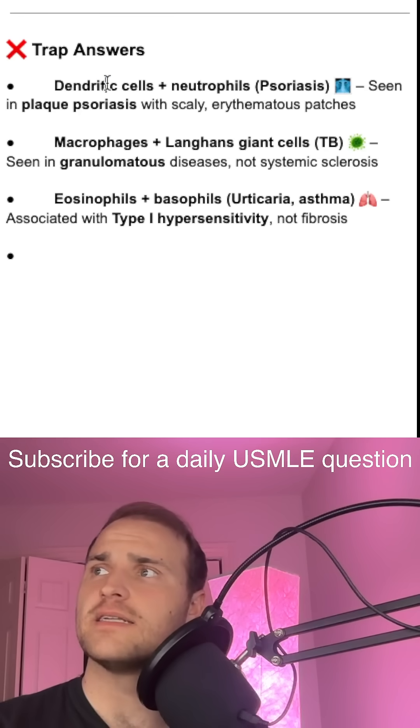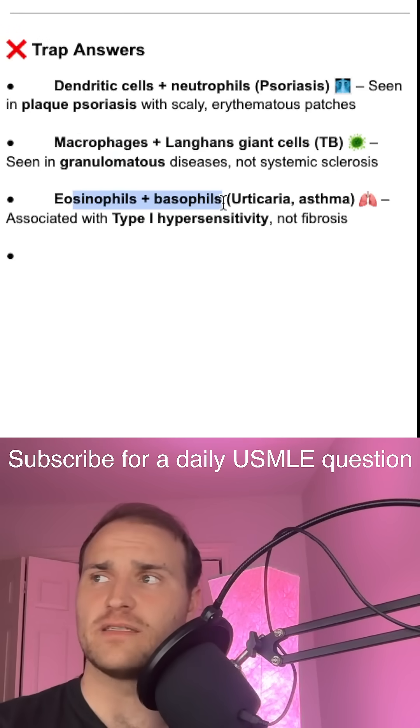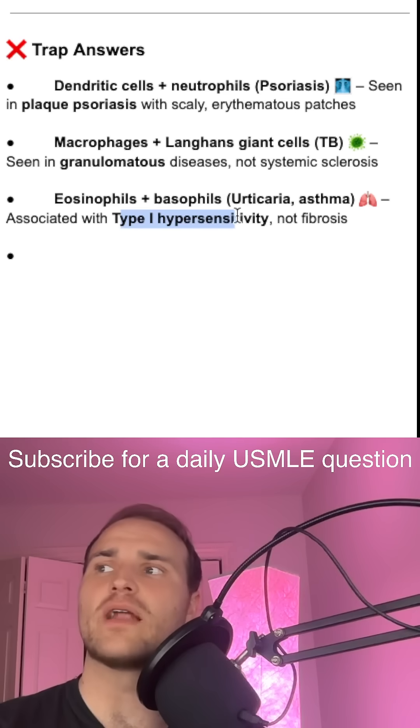Some trap answers: dendritic cells and neutrophils would be seen in plaque psoriasis with scaly or erythematous patches. Macrophages and Langerhans cells are seen in granulomatous disease. Eosinophils and basophils are associated with urticaria and asthma — that's a type 1 hypersensitivity.